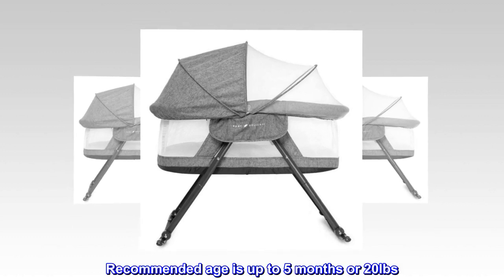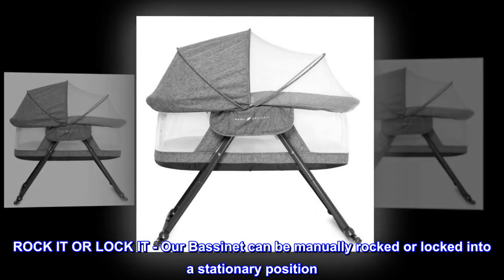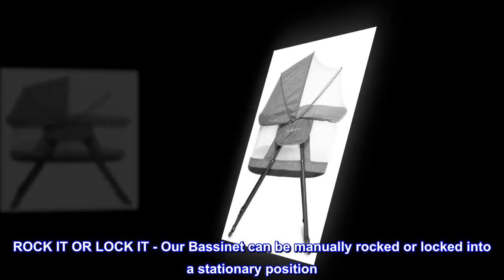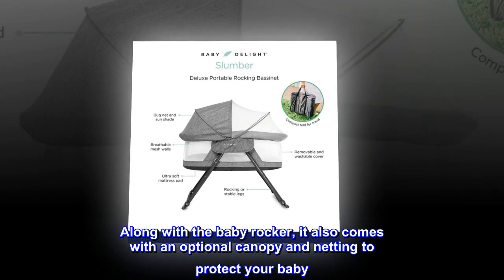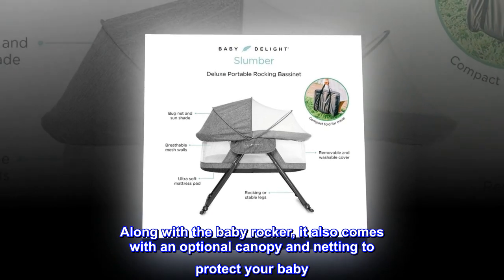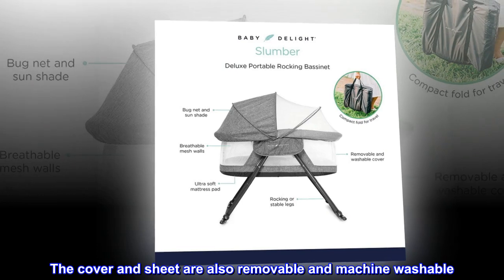Recommended age is up to 5 months or 20 pounds. The bassinet can be manually rocked or locked into a stationary position. It also comes with an optional canopy and netting to protect your baby. The cover and sheet are removable and machine washable.